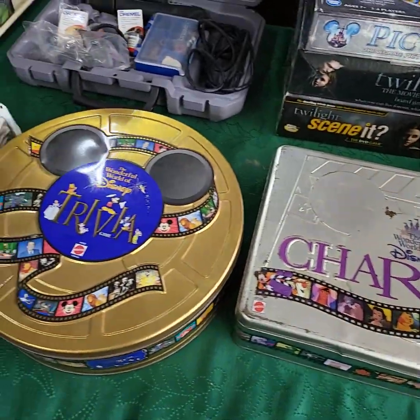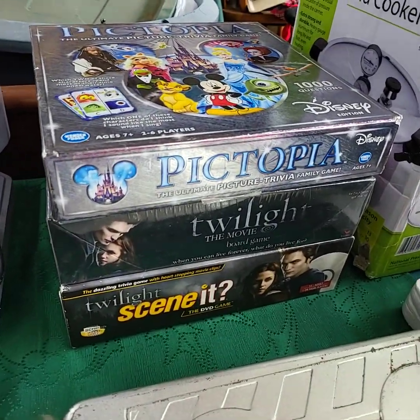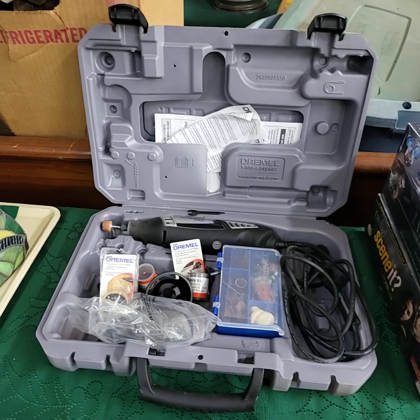Disney Charades Trivia. We'll also do choice of those three. Nice Dremel here for sale today.